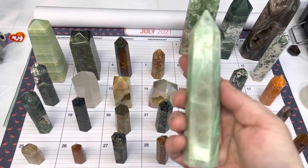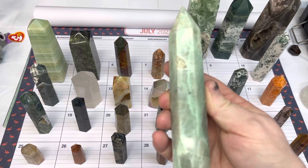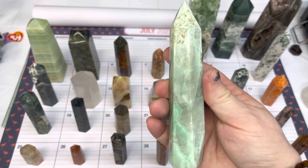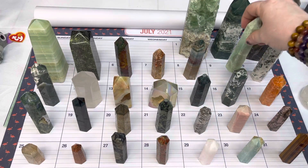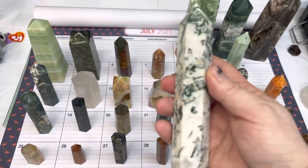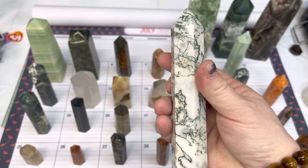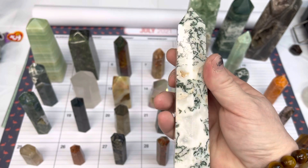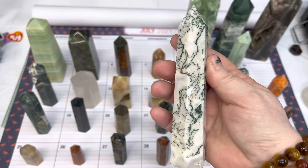On number nine, we have a green moonstone tower — beautiful color on this one — and this one is $20. Number ten is a moss agate tower, also $20.